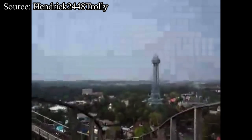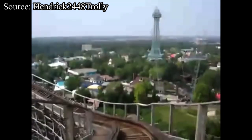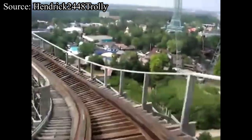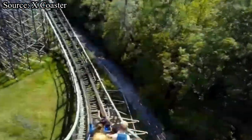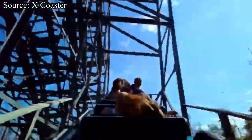Now that Son of Beast is being designed by Custom Coasters International, what are a few things that CCI does that other companies just didn't at the time? Giving their wooden coasters steel supports. This could have helped out Son of Beast greatly, as it limits the sway on the supports, keeping the track nice and smooth.